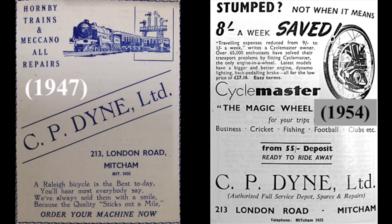The advert on the right-hand side - the 'stumped' heading - comes from the 1954 yearbook of the Mitcham Cricket Club. 'Are you stumped? Not when it means eight shillings a week saved, traveling expenses reduced from nine shillings to one shilling a week,' writes a Cyclemaster owner. 'Over 65,000 enthusiasts have solved their transport problems by fitting Cyclemaster, the only engine in a wheel. Latest models have bigger and better engine, dynamo lighting, back-pedalling brake - all for the low price of 27 pounds 10 shillings easy terms. The magic wheel for your trips.' You can put down a 55-shilling deposit, ride away - authorised full service depot, spares and repairs.